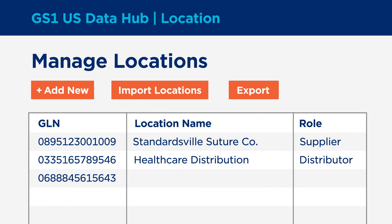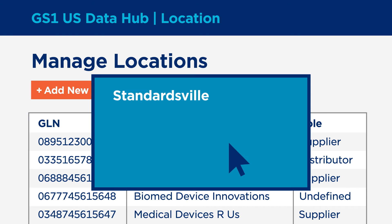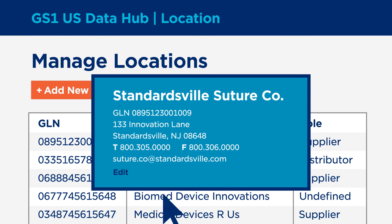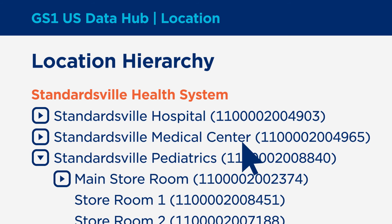GS1 U.S. Data Hub Location drives reliable data by providing a single source for companies to identify trading partner locations. Trading partners can create and manage their own GLN information and view and use each other's GLN information. They can even see the relationship between all the different locations within a company.